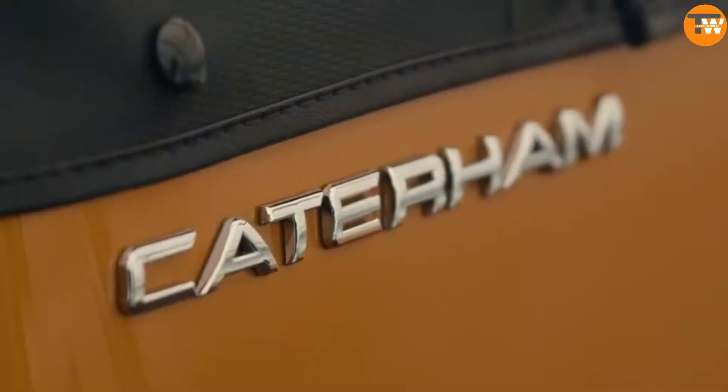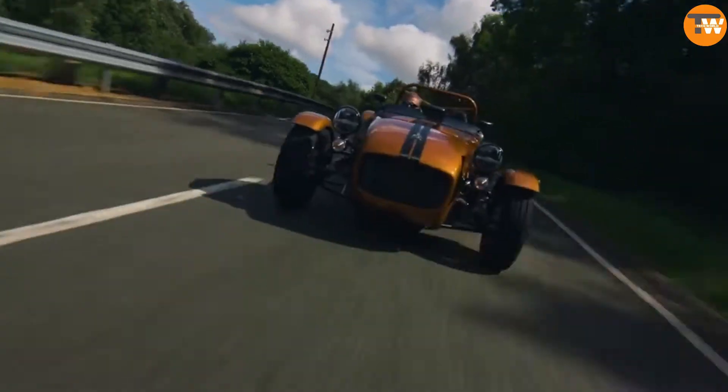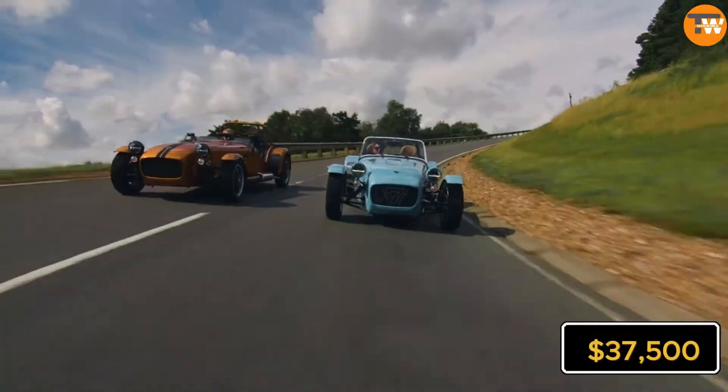Weighing 440 kg and powered by a turbocharged 84 horsepower engine, this car can accelerate from 0 to 100 km/h in about 7 seconds. The roadster has received a rating of 8 out of 10 on the Top Gear website and is priced at $37,500.